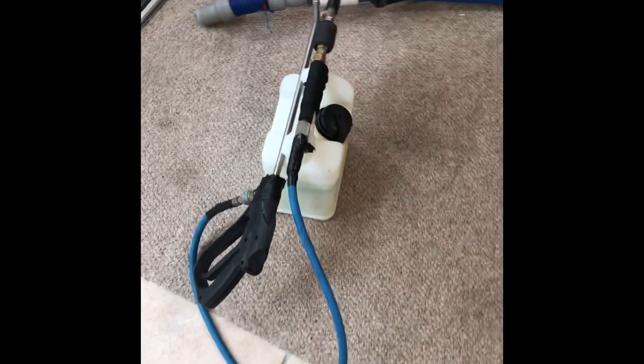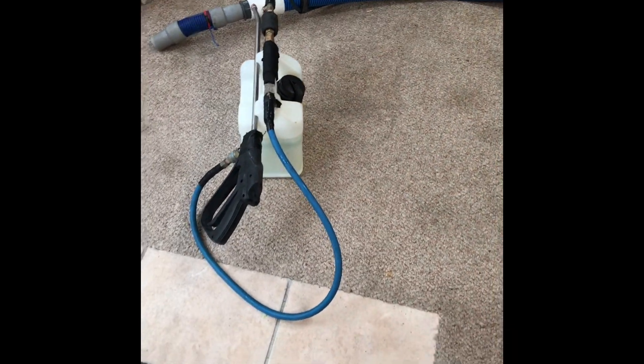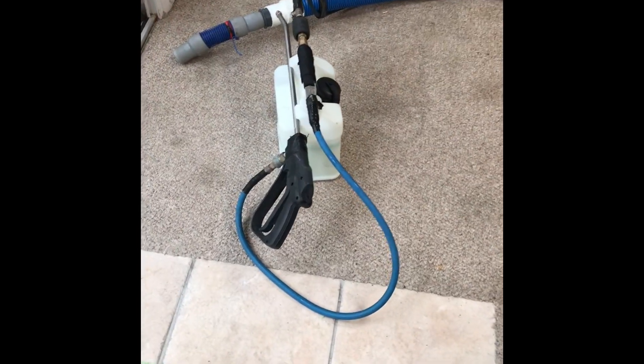This is the pre-spray. Brian is going to go ahead and treat the carpet. We're doing three rooms today: the Carolina room, a large living space, and the master bedroom. He's going to start by pre-spraying all the carpet and allowing it to sit for a period of time.